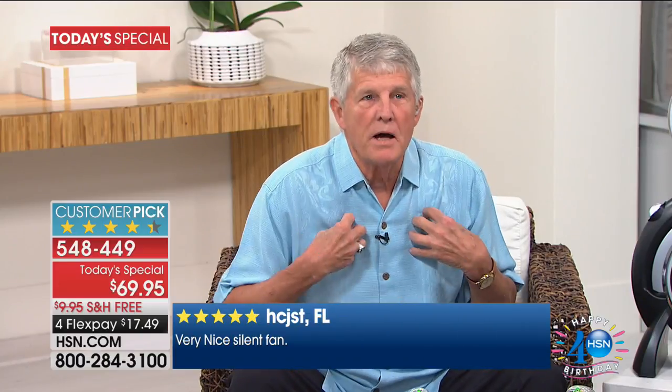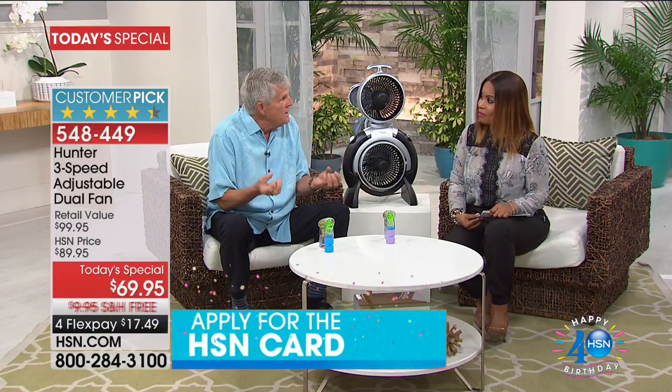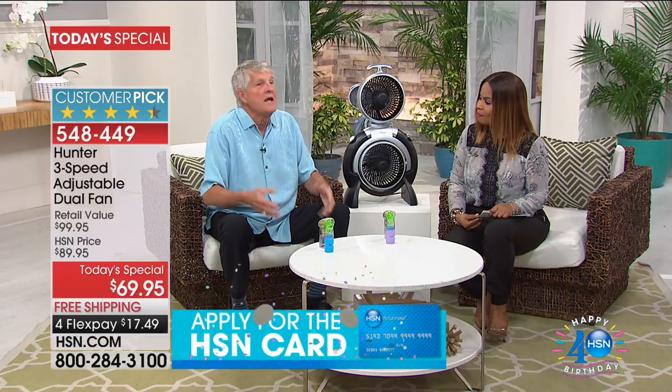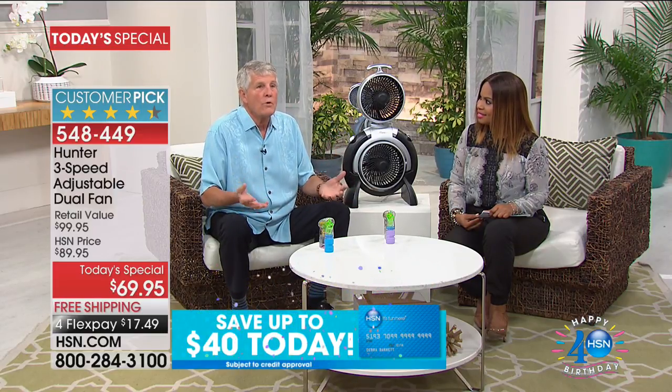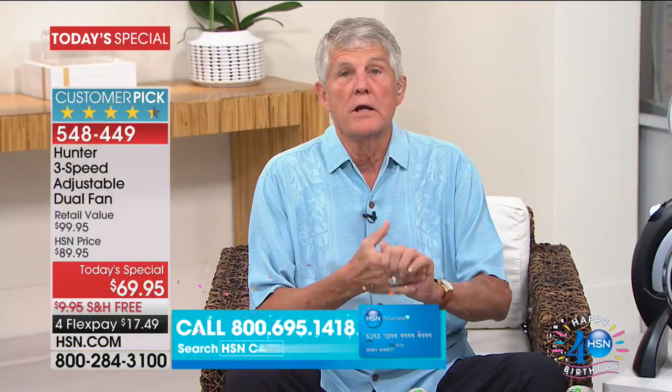A fan makes your body the air conditioner. Your skin has moisture on it, and as air moves over your skin it evaporates that moisture — even though the temperature's the same, it makes you feel cooler. In the evening hours when it's humid, as the temperature outside comes down the AC runs less, humidity goes up, and you feel warmer. That's when I turn my fans on.